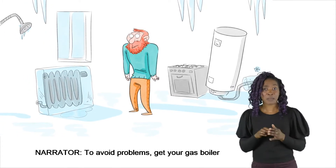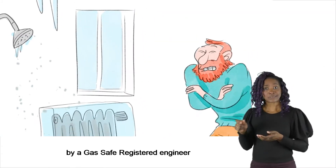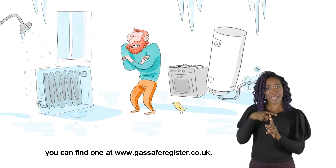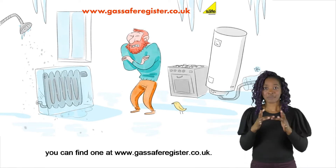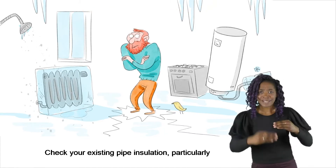To avoid problems, get your gas boiler and appliances serviced by a Gas Safe Registered Engineer. You can find one at www.gassaferegister.co.uk.